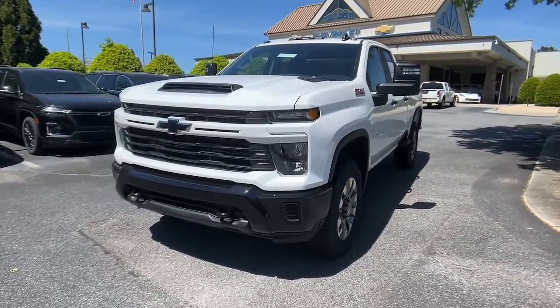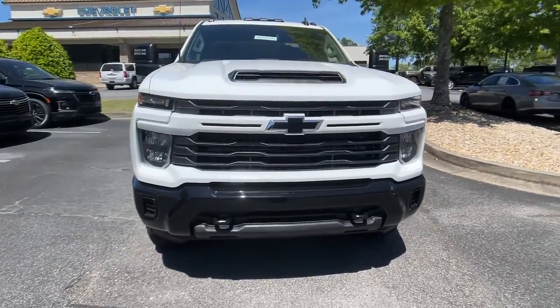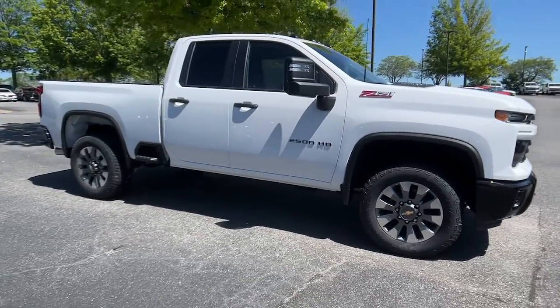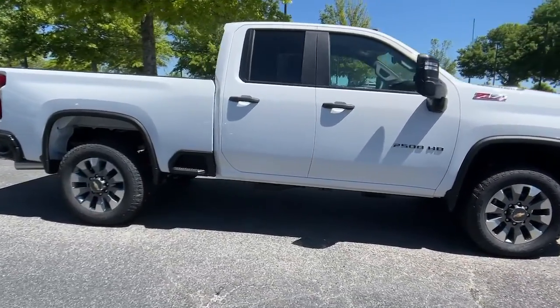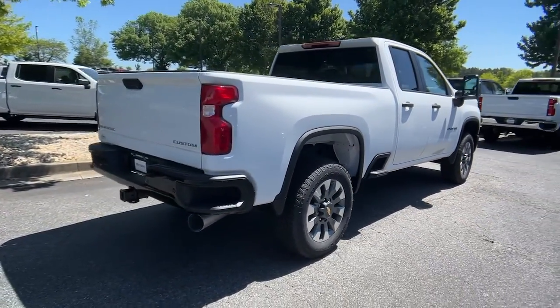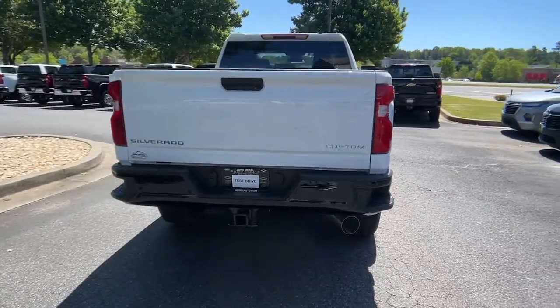Get into the 2024 Chevrolet Silverado HD. The all-new Silverado delivers smart technology, advanced safety features, improvements in bed and cargo design, and a refined level of comfort. The following are some of this vehicle's highlighted options.